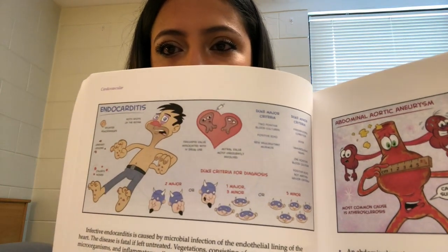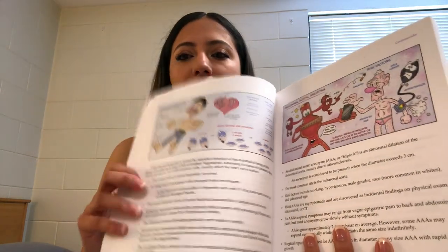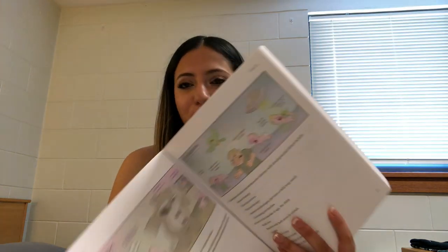For example, endocarditis — there's a picture of a man and it gives you quick, to-the-point information. Like I said, I wouldn't use this solely to learn the information; this is for once you've already learned it and you're trying to memorize and remember it. I really recommend MedComic — it has really fun ways to help you remember the information.